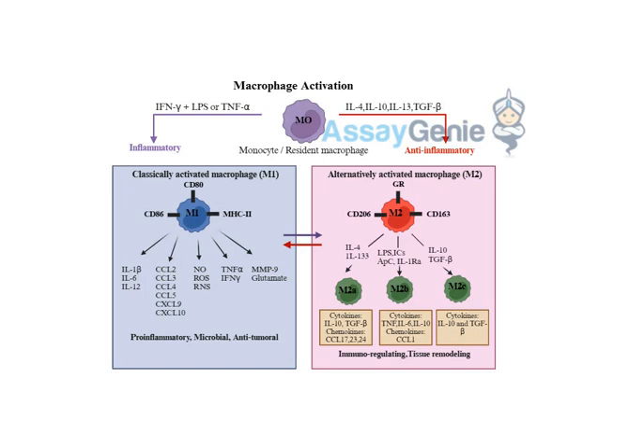Welcome to another deep dive everybody. Today we're going to be talking about something really cool — your immune system. We all know that you need it, but we're going to be talking specifically about some of the cells of your immune system.